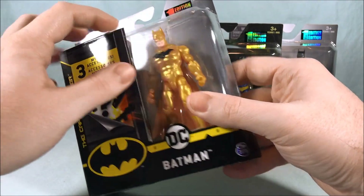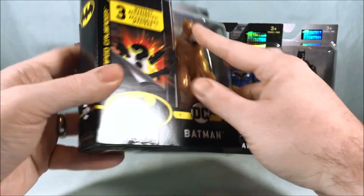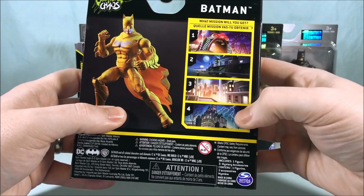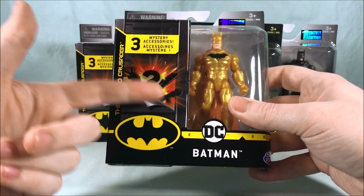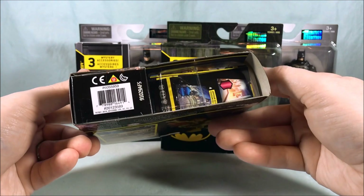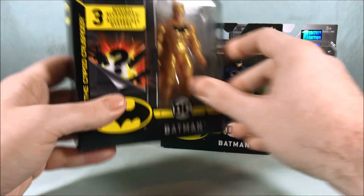This little flap here is going to have some kind of mission — apparently there are four different missions. You can see over here it says 'What mission will you get?' with four listed. I don't know if it's like an app game thing, but it says you get three mystery accessories in here. And it looks like there's also a checklist of figures that comes with this as well.